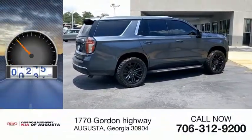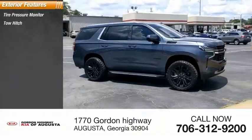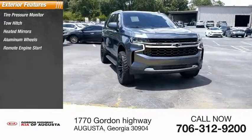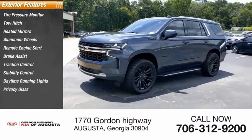This vehicle has less than 25,000 miles. Here are some of this vehicle's great options: tire pressure monitor, tow hitch, heated mirrors, aluminum wheels, remote engine start, brake assist, traction control, stability control, daytime running lights, privacy glass.